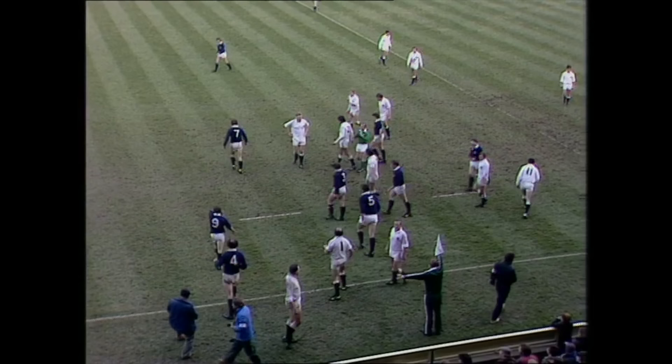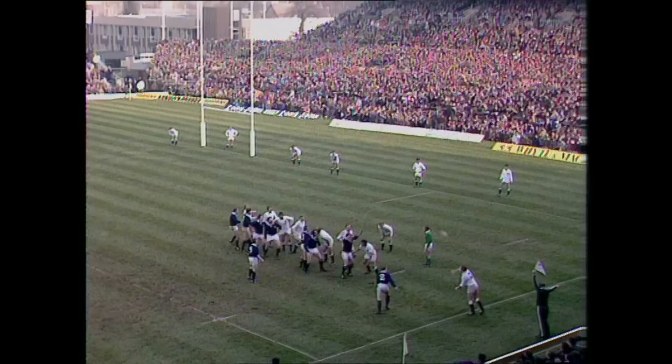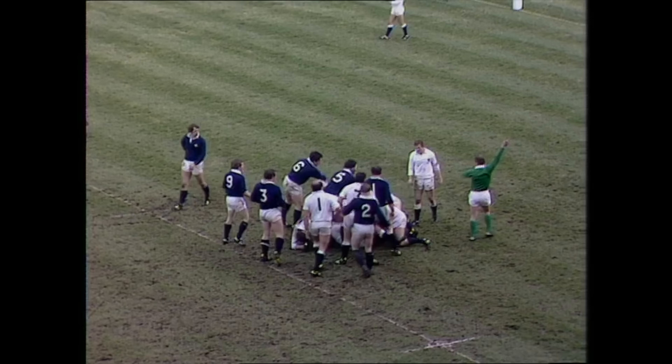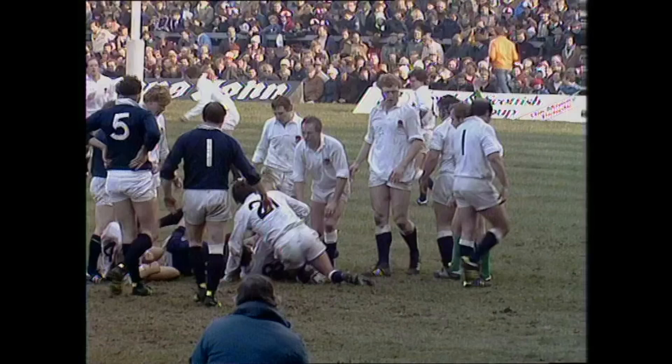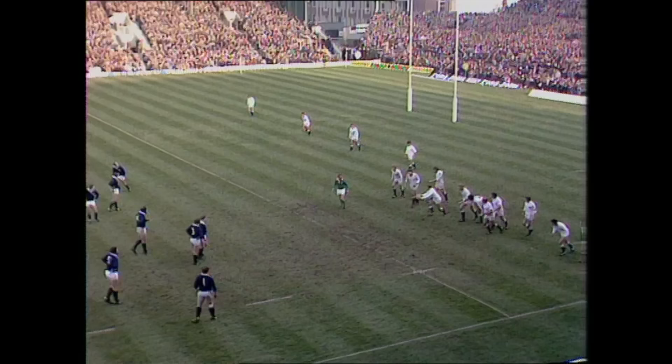Bill Beaumont, who knows his laws, knew that the ball had been deliberately played and that he wasn't offside. Caught by John Scott, thrown down there by Cuthbertson. Penalty for over — holding the ball in, not allowing the tackled player to release. Law says that you mustn't prevent a tackled player from releasing the ball.